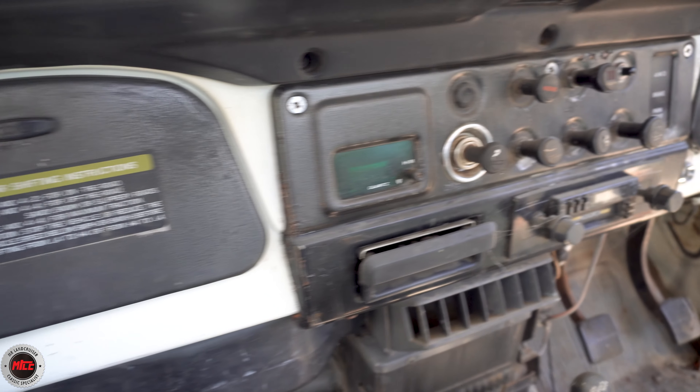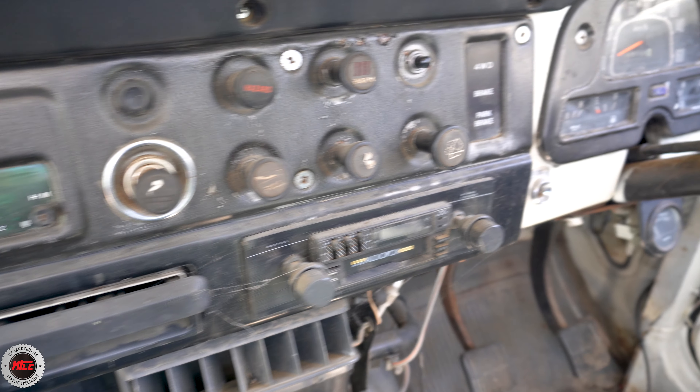The client is going to do this one himself or have it done down in New South Wales, but this is really common around here — people are finding barn find or shed find rigs and bringing them to us. Just look at this thing: the dash, the cobwebs, the dust. It hasn't been touched or sat in for many years.